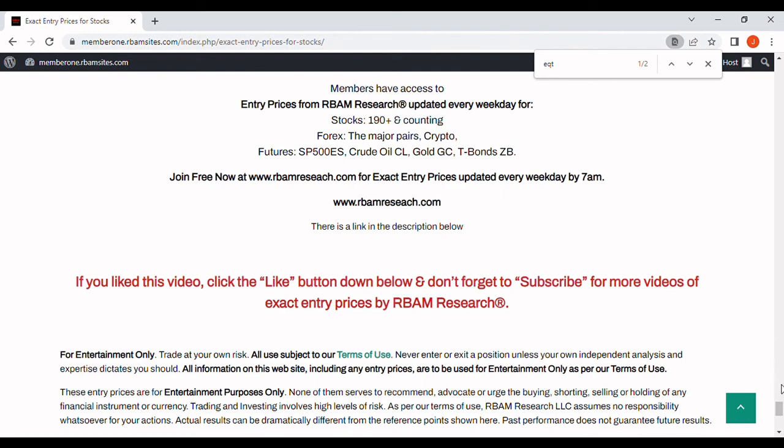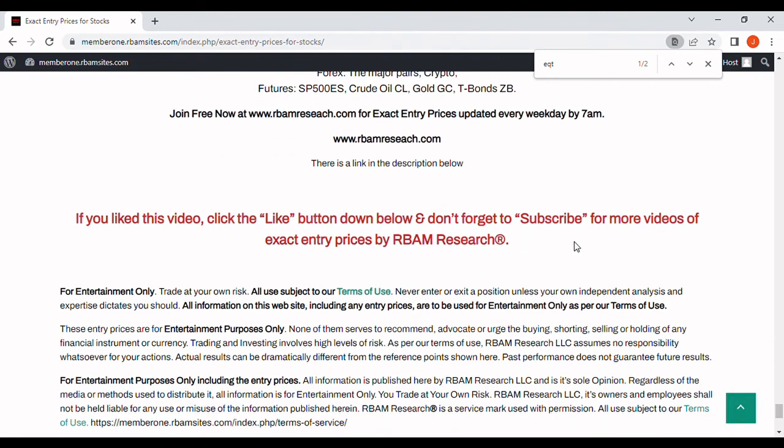Please click the Like button, and if you want to subscribe, please do that as well. If you want to give us some feedback on our moving averages, we'd love to hear it. Please keep in mind that everything you've seen or heard on here, including our commentary and entry prices, is for entertainment purposes only — you can't use it for anything other than entertainment. You should always do your own analysis, and you definitely trade at your own risk.